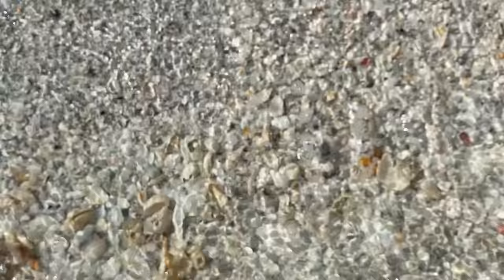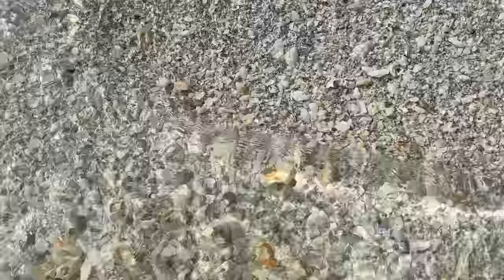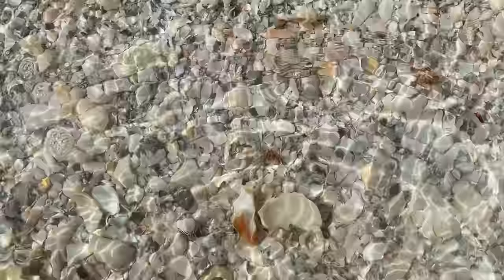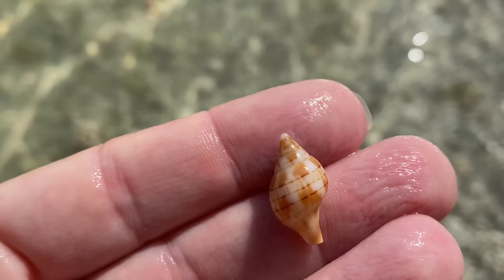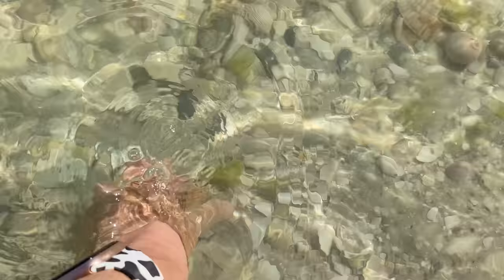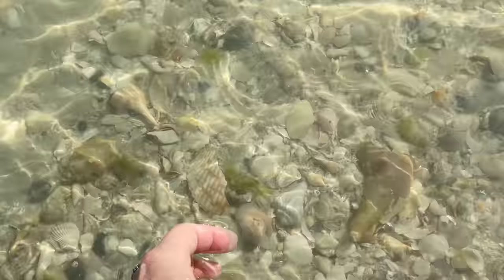Another nice lettered olive. A fighting conch. A little Florida horse conch. And I see the waves coming in a funny cadence - a boat must have just gone by. That is an apple murex, which happens to be very pitted. Then a tiny little true tulip - so cute. A little banded tulip. Going for the lightning welk - lovely.